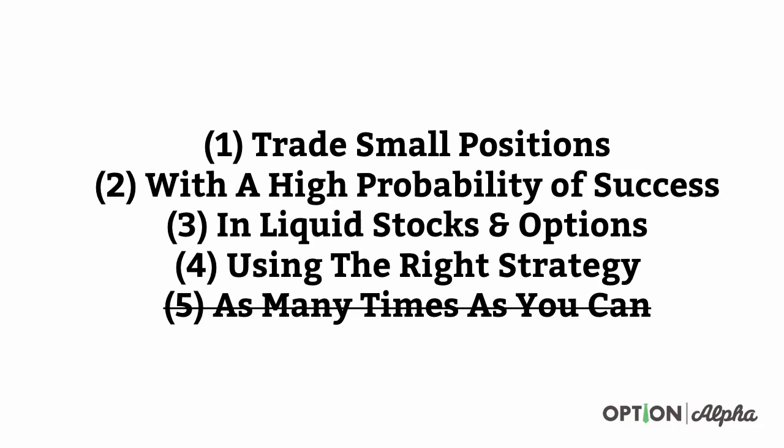Just to drive home the example: you could trade small positions with high probability of success in liquid stocks using the right strategy, but if you only did it one time — or even 10 times a year — how often are you really going to win? How often are 10 trades actually going to work out in your favor? It doesn't work. You take one of these building blocks away and the whole thing crumbles. This is what most people miss: they do one or two or three of these, but they don't do all of them.